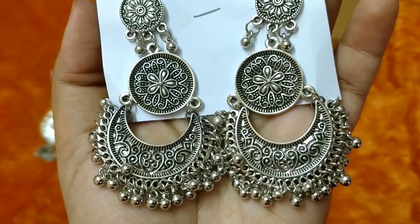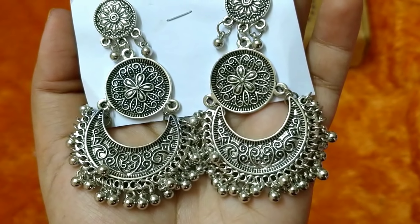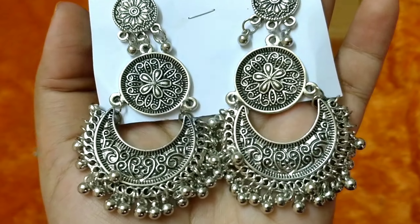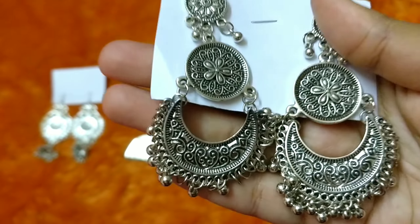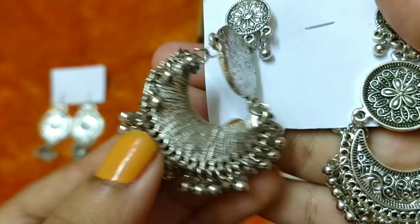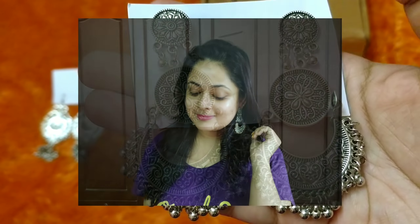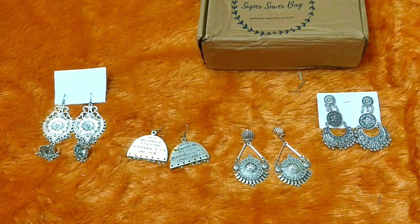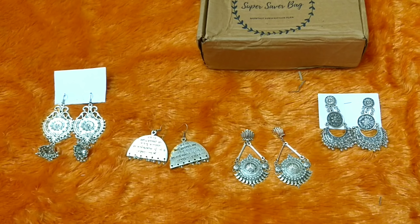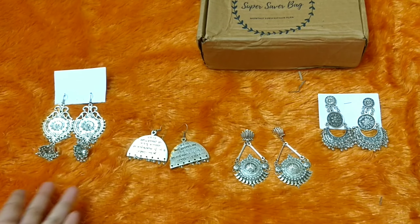This is the fourth pair of earrings and this is maybe a more common design that I've seen before. It's pretty — it has a three-layer pattern and it's a bit heavy, making it good party wear as well. Quality seems to be good; for all the earrings the quality is very good. It is not bendable or fragile, and the intricate pattern is very pretty. I also like the fact that there are no ghungroos or anything that causes a jangling sound, which I don't like. I prefer it to be a bit more mature, just like these pieces are.